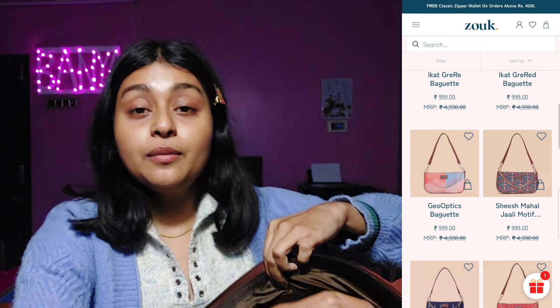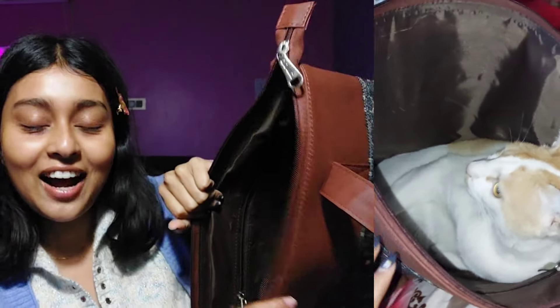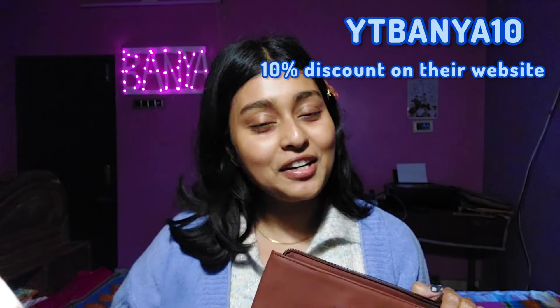My cat loved the bag more than me. When I took it out of the parcel, he just sat inside it — I had to tell him to get out! If you're looking for a daily-use bag that feels luxurious and is good quality, you must try the Zouk bag. Use my coupon code YTBANYA10 for an extra 10% discount on their official website.